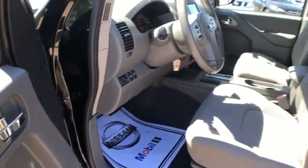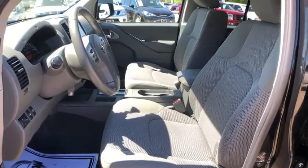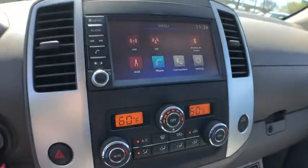Remote keyless entry, overhead console, driver vanity mirror, cloth seat trim, and tilt steering wheel. Take this vehicle for a spin and see why so many shoppers are now proud owners.